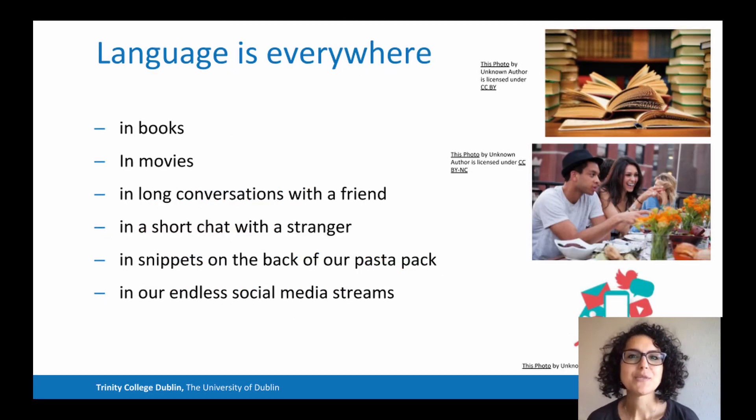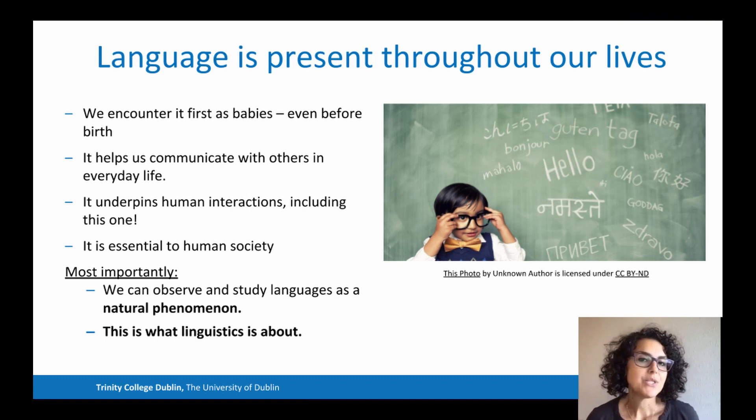Let's start with the first one. Language is everywhere — in books, in movies, in long conversations with a friend, in a short chat with a stranger, in snippets on the back of our pasta pack, or in our endless social media streams. Language is present throughout our lives. It's the first thing we encounter as babies, and it helps us communicate with others. We can observe and study language just like any other natural phenomenon, and that's what linguistics is about.